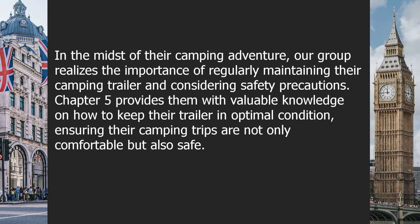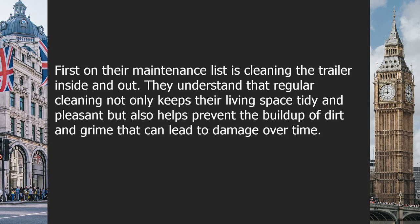In the midst of their camping adventure, the group realizes the importance of regularly maintaining their camping trailer and considering safety precautions. Chapter 5 provides them with valuable knowledge on how to keep their trailer in optimal condition, ensuring their camping trips are not only comfortable, but also safe. First on their maintenance list is cleaning the trailer inside and out, as regular cleaning helps prevent the buildup of dirt and grime that can lead to damage over time.